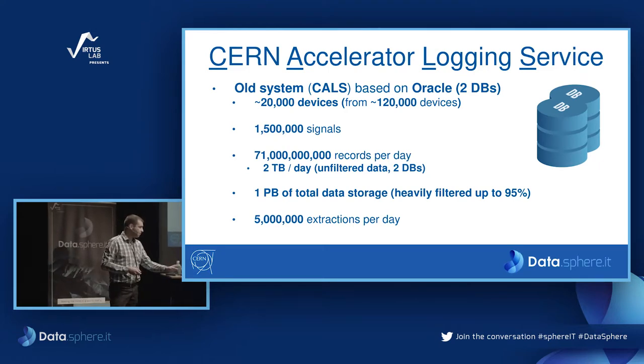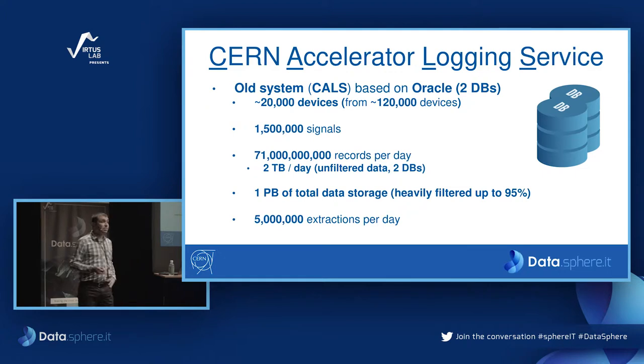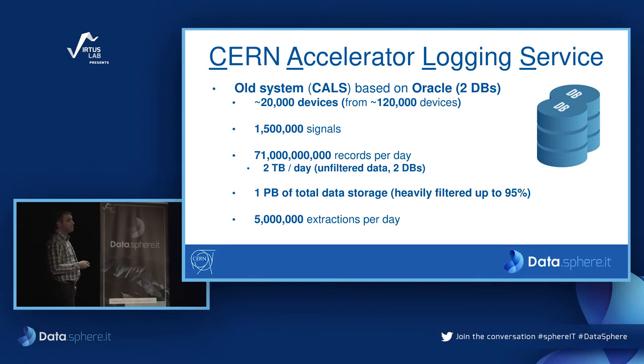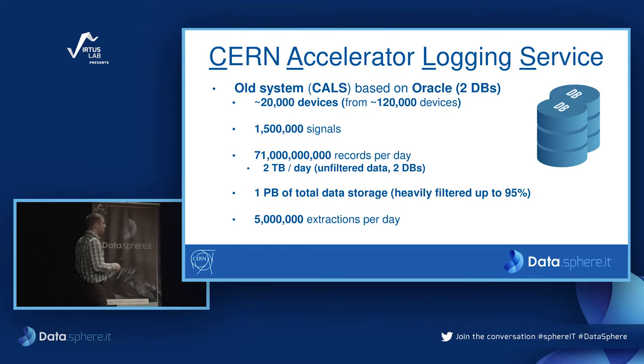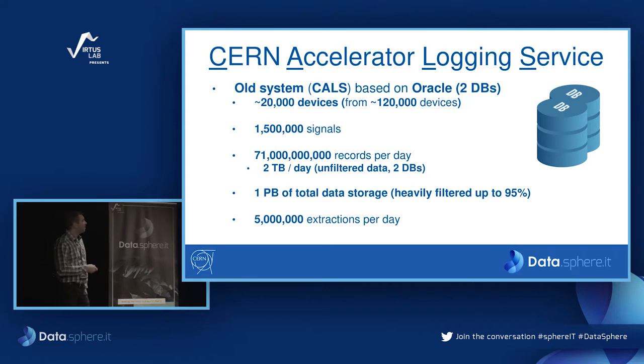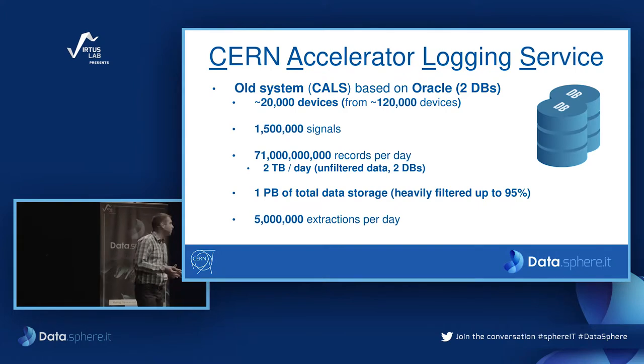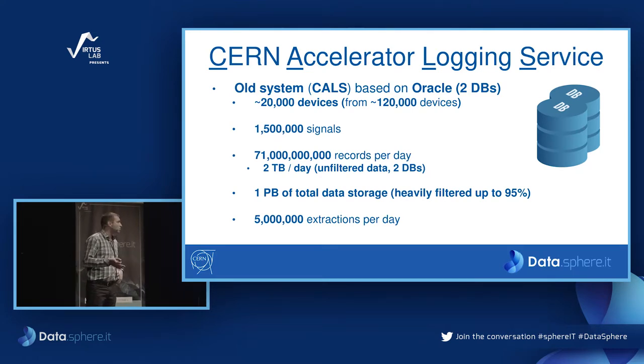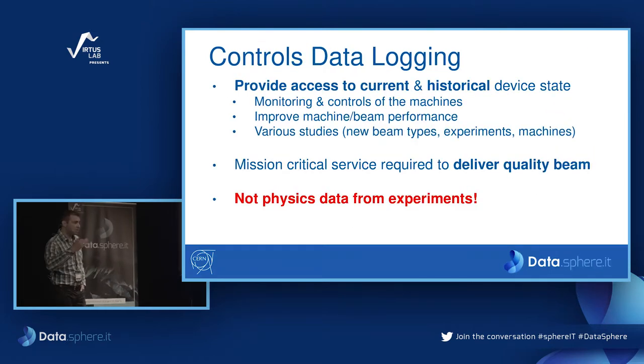In terms of storage demand: when the first LHC operation started in 2009, there was a run of four years, and we had an almost constant demand of 100–150 gigabytes per day to log in our system. But after LS1 — the long shutdown, which took two years — there was a significant increase in demand because many new devices were installed to boost the performance of the accelerators.